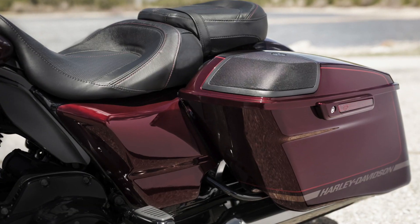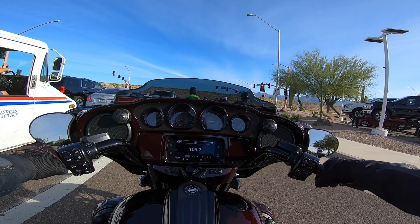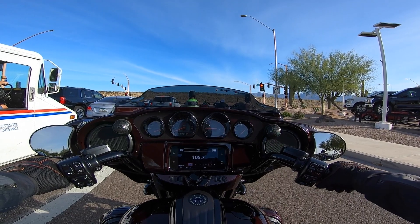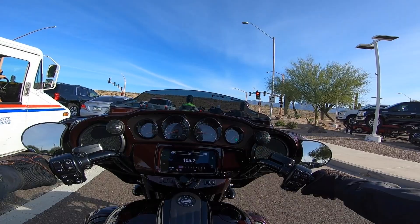On these CVOs you also get automatic locking for the saddlebags. The gauge cluster is all blacked out, and you get a really nice blacked-out center trim, which is really great. You just get a lot with these CVOs.